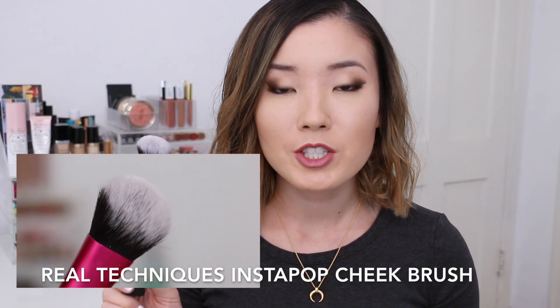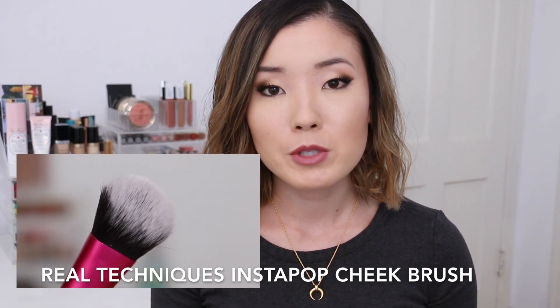The next one is the Instapop Cheek Brush. This is a newer one, and I like to use it for multiple things, but especially to stamp in my under-eye powder. I love the Hourglass Ambient Lighting Powder in Diffused Light, and this is a beautiful brush to stamp that powder right under my eye to highlight it. You could also use it to apply foundation, but I've learned you cannot use it damp like the sculpting brush — it doesn't apply very well. My favorite use is definitely to stamp in my Diffused Light right under my eyes.